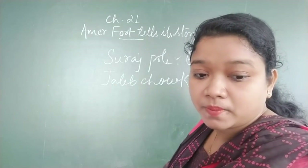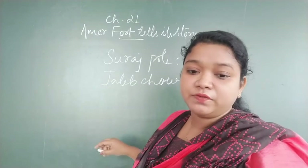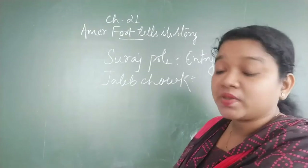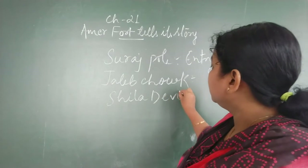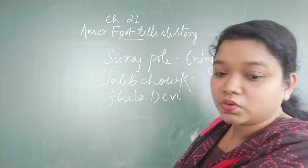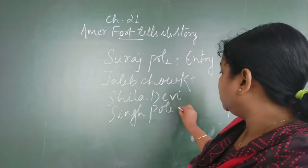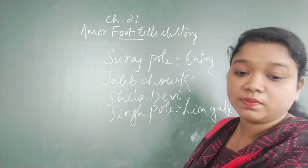If you go to the left side of Suraj Pol, you will find several handicraft shops where you can buy various things. On the right side, you will find the Sila Devi Temple and the Singh Pol, which means Lion Gate. This is the entrance leading you further inside toward the Diwan-e-Aam.